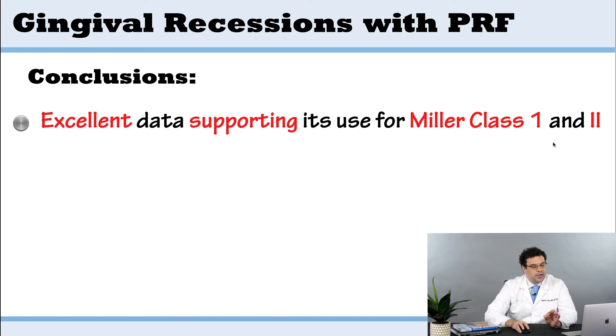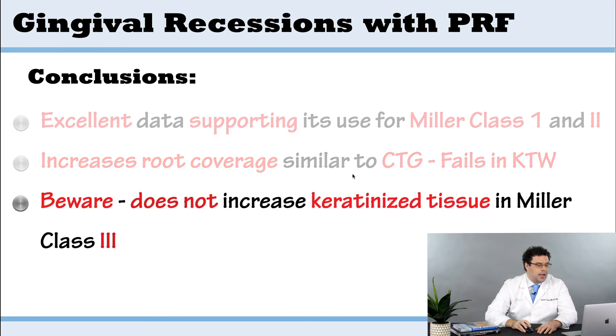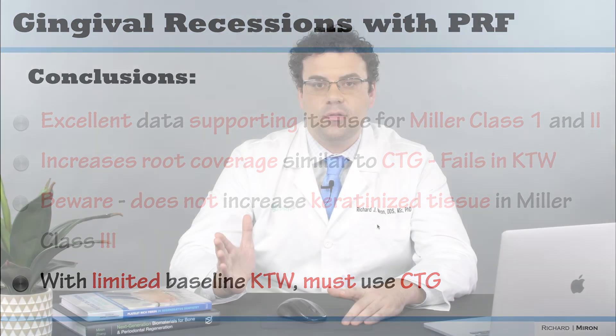It's good for these Miller class I and II — very straightforward cases. Where it really fails is that it does not improve keratinized tissue width, and that's been shown in the meta-analysis. If you don't have that band of keratinized tissue, you're not getting it from platelet-rich fiber — that's where you really need to do a connective tissue graft. PRF doesn't increase keratinized tissue. You have to have proper selection criteria, and that's what the more recent articles and book chapters highlight. Read this most recent systematic review — it highlights when you can use PRF alone versus when connective tissue graft is probably a better option.